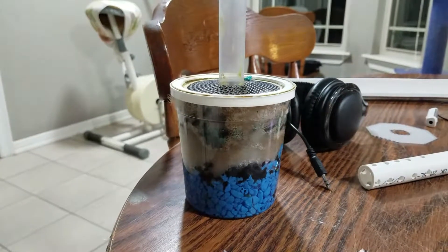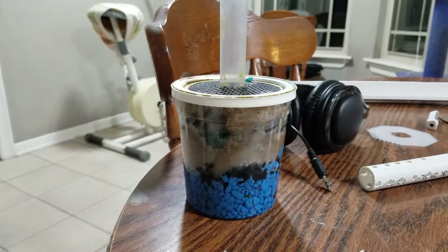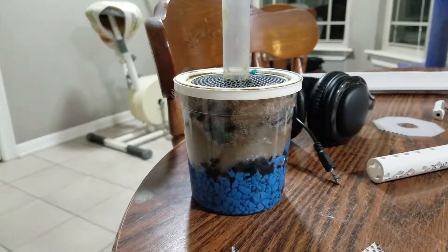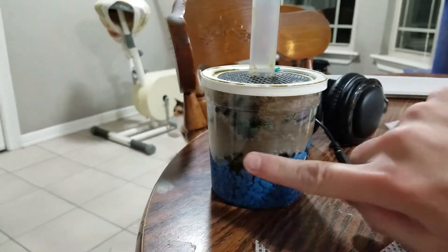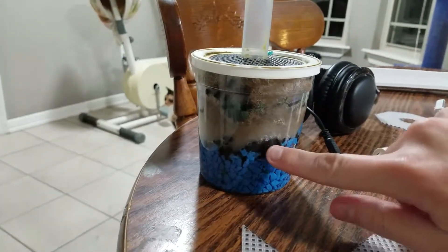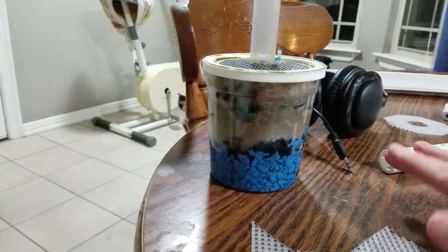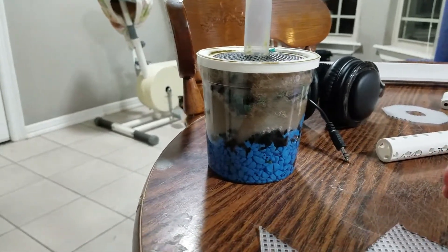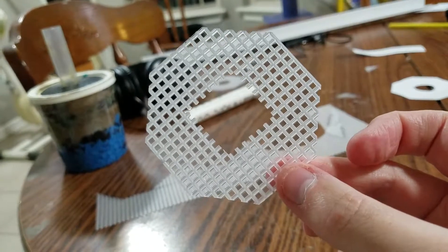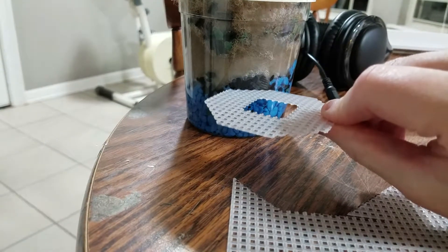These little DIY cup sponge filters — I've been building them for a long time and I have one in every single tank I own; they work great. The only thing that sucks is that removing the filter fiber and activated carbon is a massive pain — you can see all this little black stuff here, that's activated carbon I couldn't get out. So I thought I'd make life a little easier and do a beta test with a new design.